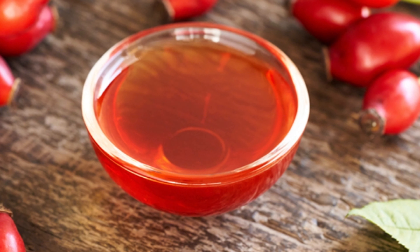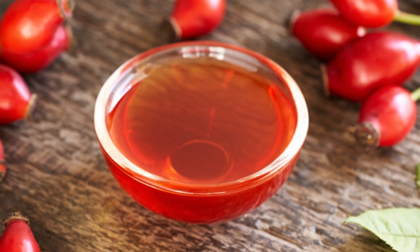Rosehip oil contains lycopene, which helps to brighten the skin, and it contains beta-carotene. Rosehip oil treats hyperpigmentation, helps to renew your skin cells, boosts collagen, firms the skin, and fights wrinkles. It contains omega-3, omega-6, and omega-9 fatty acids, vitamin E, and anti-inflammatory properties. Get 100 ml of rosehip oil and 100 ml of tomato seed oil, and combine them.